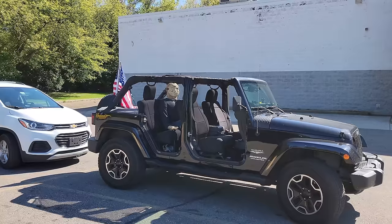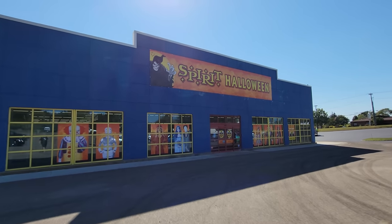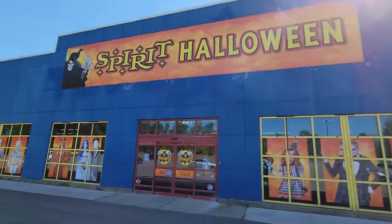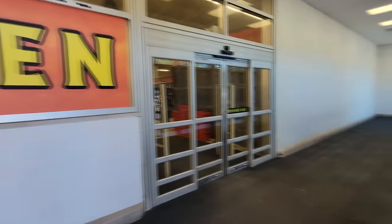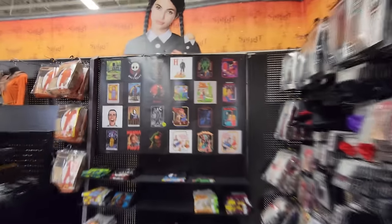Alright guys, today we are back at the Spirit Halloween in Canton, Ohio. Jason Voorhees is in this car but we're not here for that today - we are here because I want to see everything Pennywise in Spirit Halloween. I haven't been in here for a few days; there's a chance they have new animatronics set up because they were supposed to get a new delivery. I do see the green eye inflatable right here - he's gonna be watching our every move.